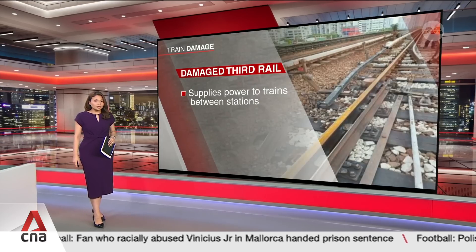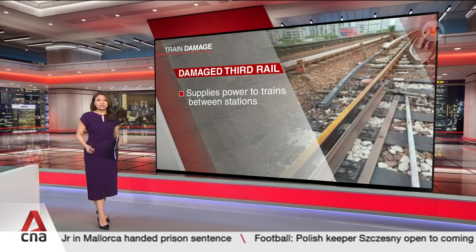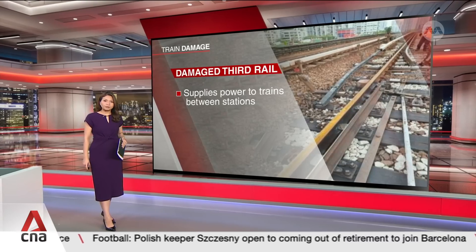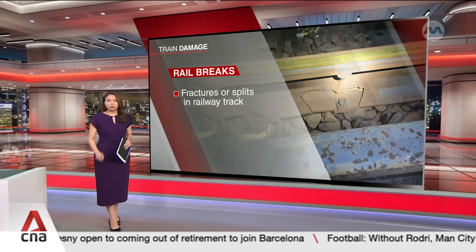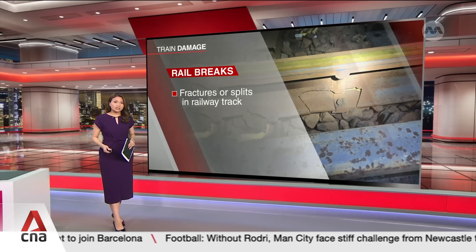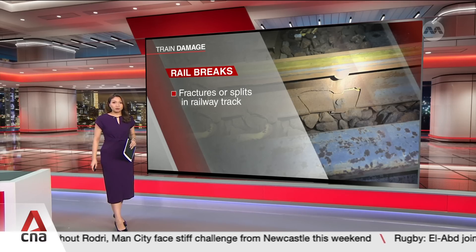There was also damage on the third rail, which supplies power to trains moving between stations. A faulty third rail may cause power loss to the train. In total, 34 rail breaks were found across 1.6 kilometres of tracks between Clementi and Dover stations. These rail breaks pose safety risks if left unrepaired.